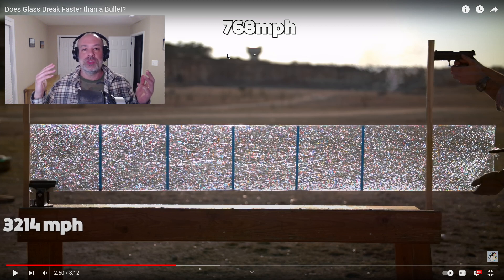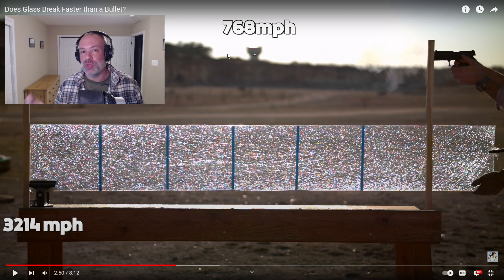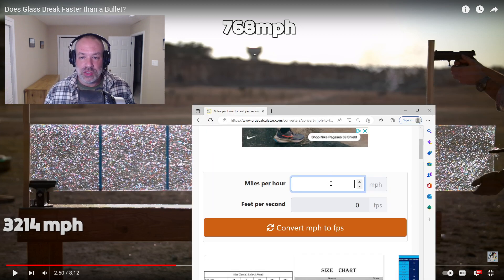Overseas it's common to use meters per second for the speed of a projectile. In the United States, it's common to use feet per second. I'm using feet per second because that's what I've always used in the past, and that's what I'm used to. And we're going to take a look at this here.